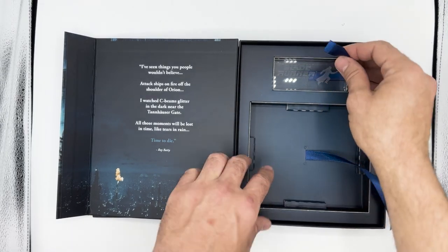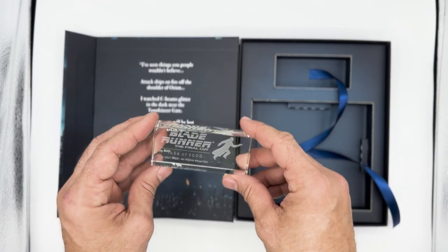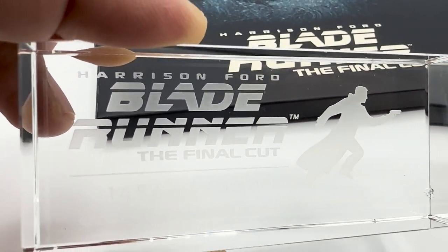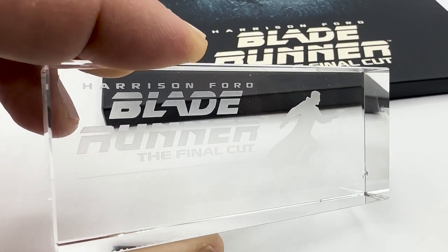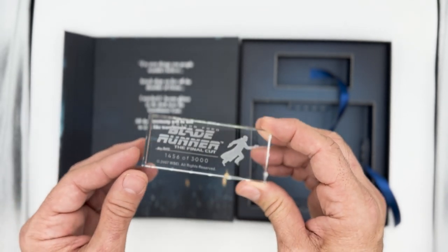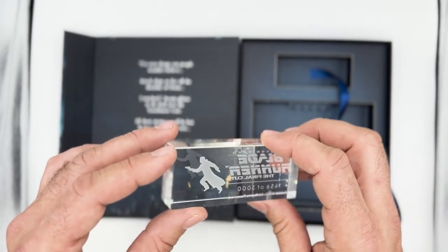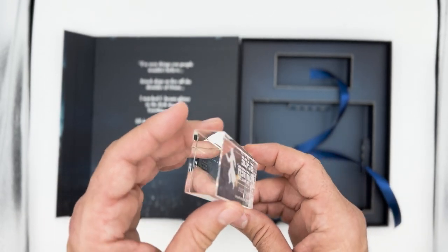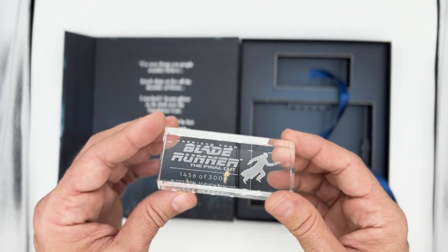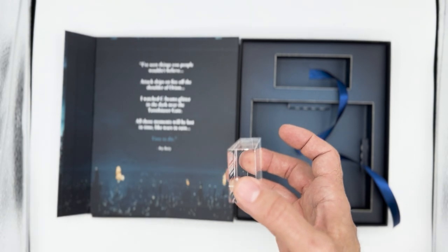Included is this numbered crystal display plaque. It's cool, and it can be left in the box or placed in your office or movie room. I'd prefer a replica LAPD badge, a full-size poster, or even a smaller-size reprint of the movie adaptation comic. There are definitely better choices in my opinion. As an illustrator and designer myself, I can be quite critical on supplemental materials these sets include. But I'll let you decide.